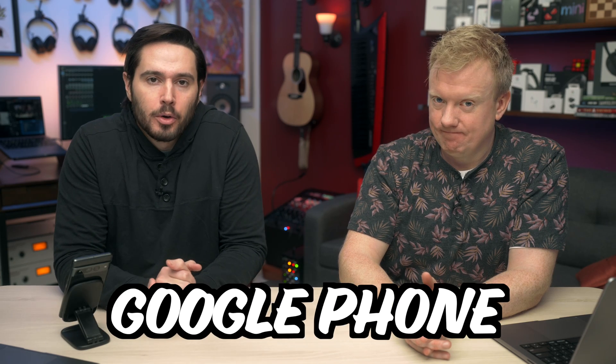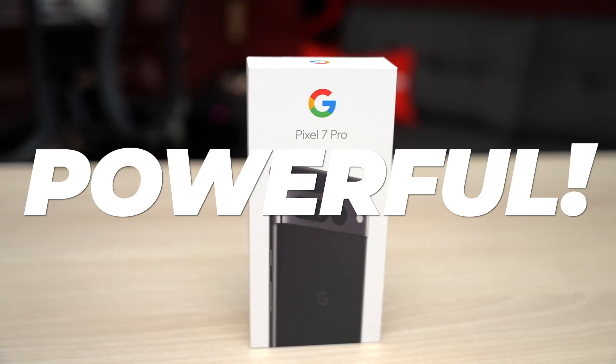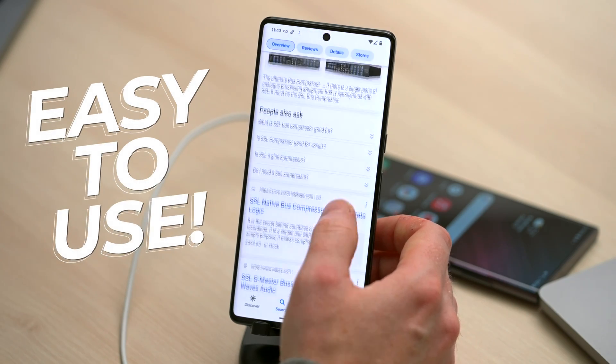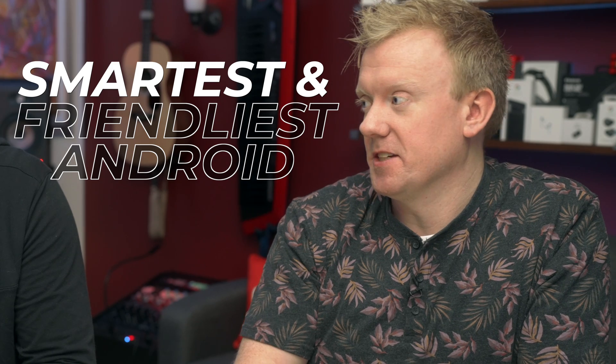The Pixel 7 Pro is the first Google phone worthy of being called a flagship. It's powerful, and unlike previous models, it's also easy to use. The Pixel 7 Pro is the smartest and friendliest Android I've ever tested.